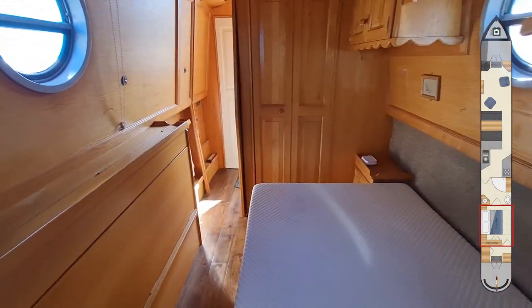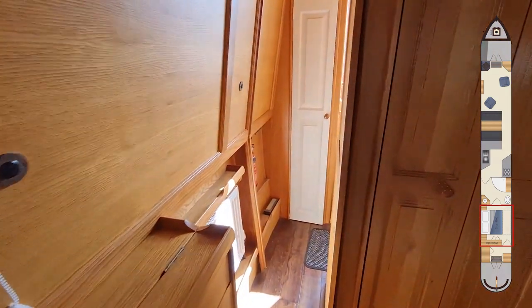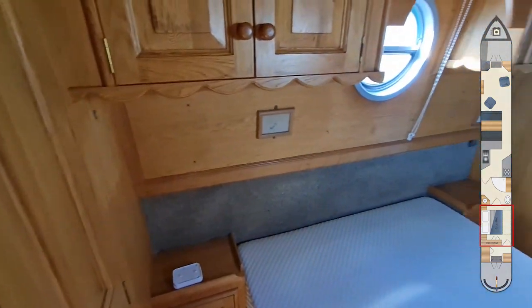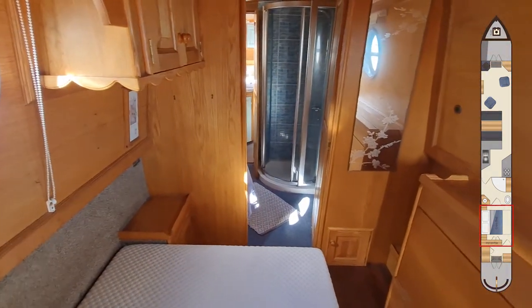The space has really been maximised in the bedroom. We've got a cross bed that is made up each night. There's full height wardrobes, cupboards over the bed, and a nice arch feature around the porthole.